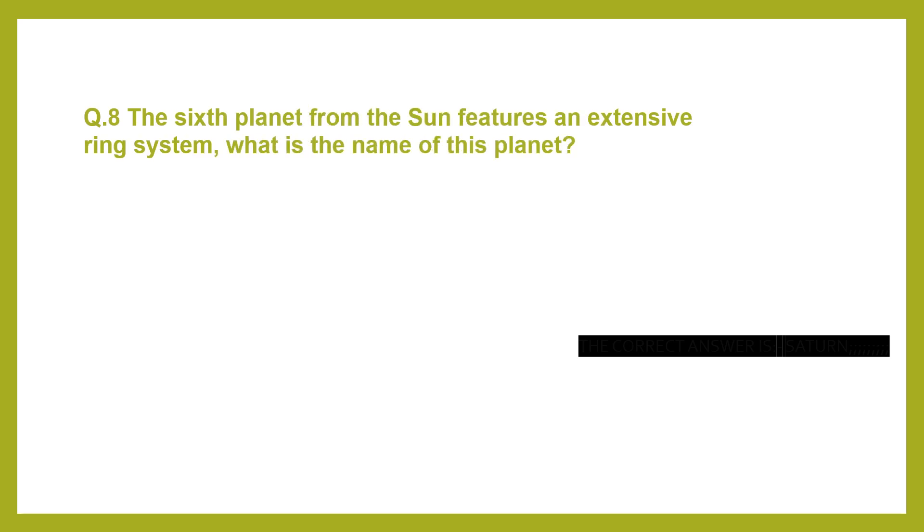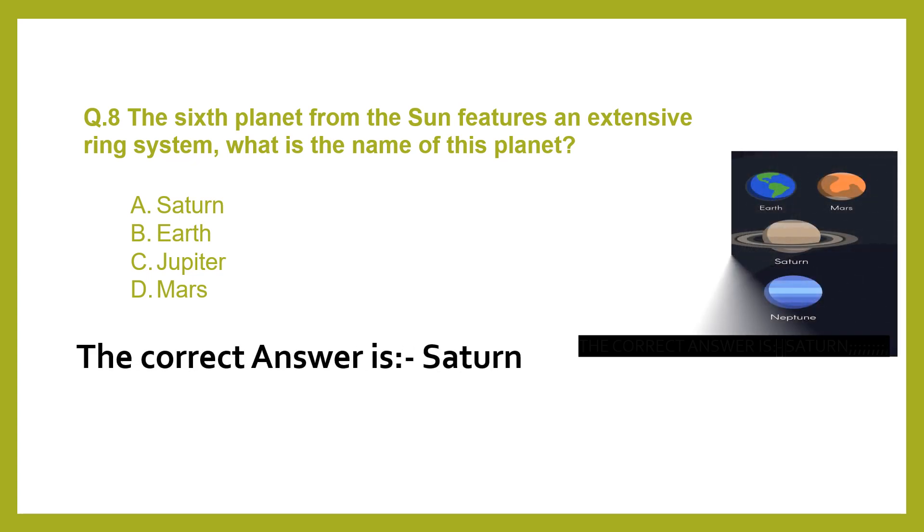Question 8. The sixth planet from the Sun features an extensive ring system. What is the name of this planet? A. Saturn. B. Earth. C. Jupiter. D. Mars. The correct answer is Saturn.